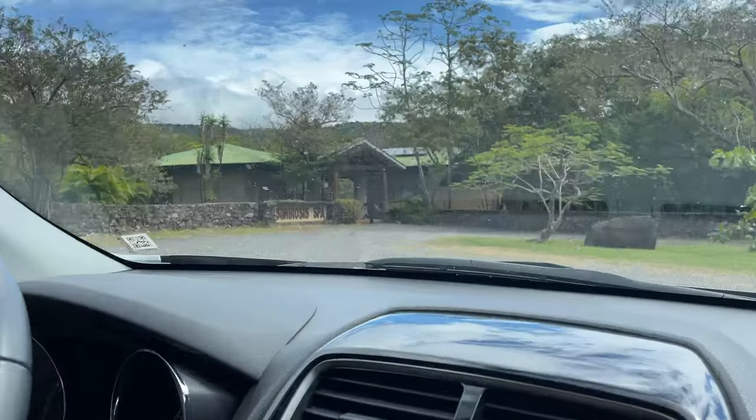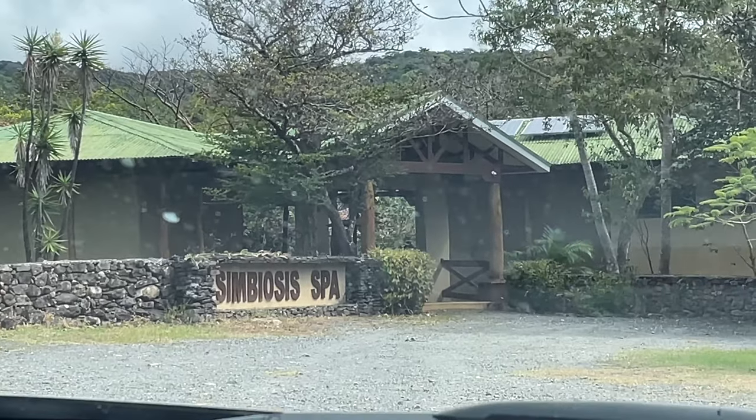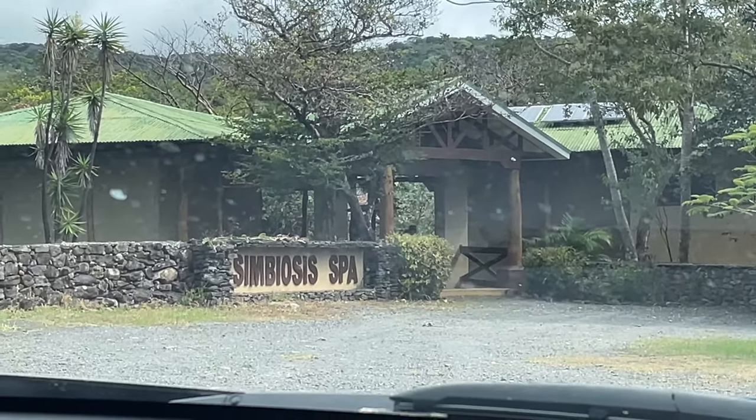So we're just pulling into the parking lot of the Symbiose spa. I just want to reiterate how the roads around the resort are very pothole-y, so you can't really go very fast on them because you never know what a pothole or one of those little reductors — topes, speed bump things — will just pop out of nowhere.